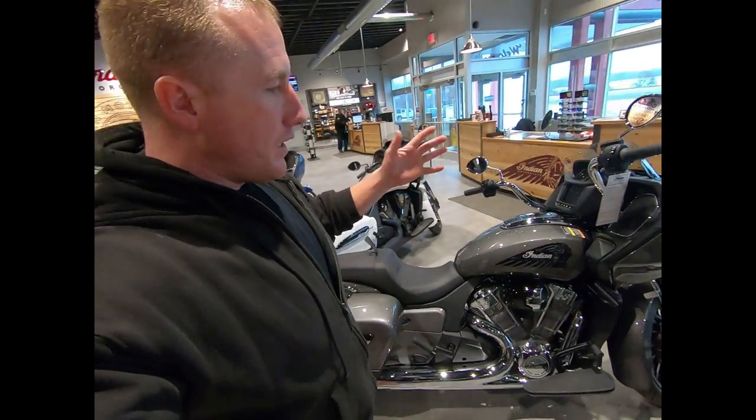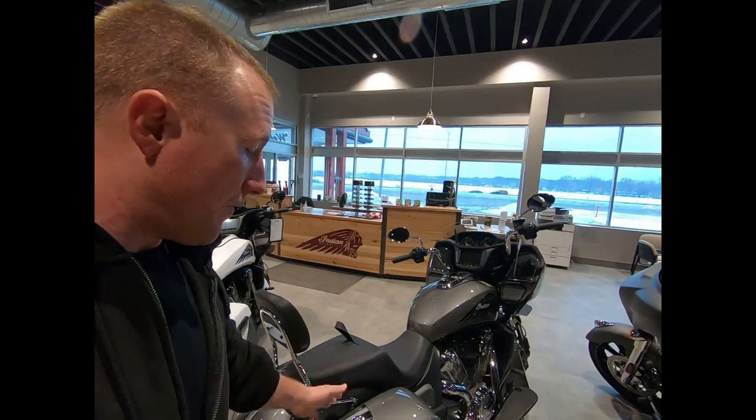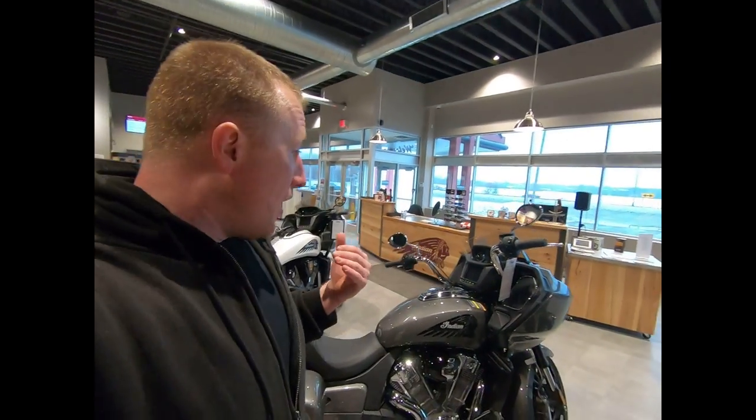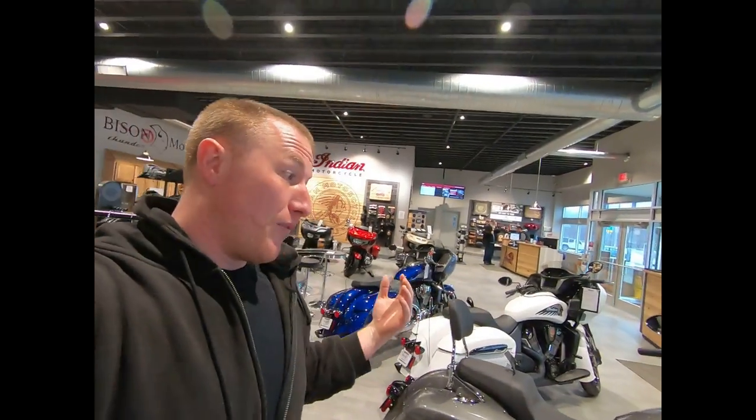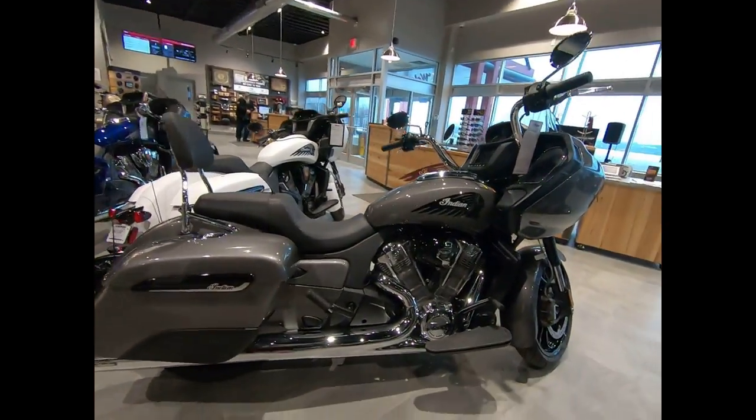This one doesn't come with the lean technology for traction control and stuff, but you could put it in. If you decided to get this because you love this color — it's the only color it would come in — my understanding is it's actually cheaper if you bought this bike and put all the other stuff on it. Somebody told me he saved like $200 because he did it that way. You order your bike, tell them everything you want on it, and just put it in there.